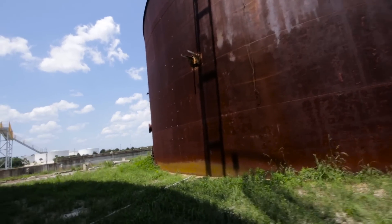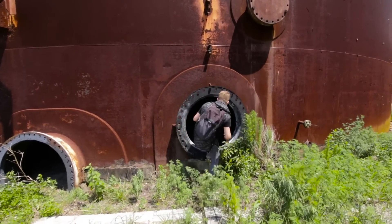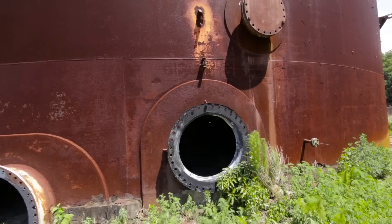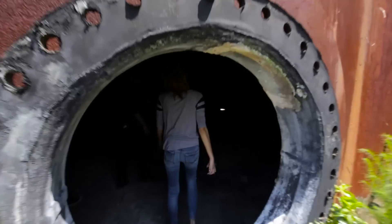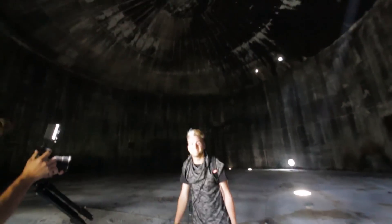These things are pretty massive. The echo is insane. Look up at that ceiling!